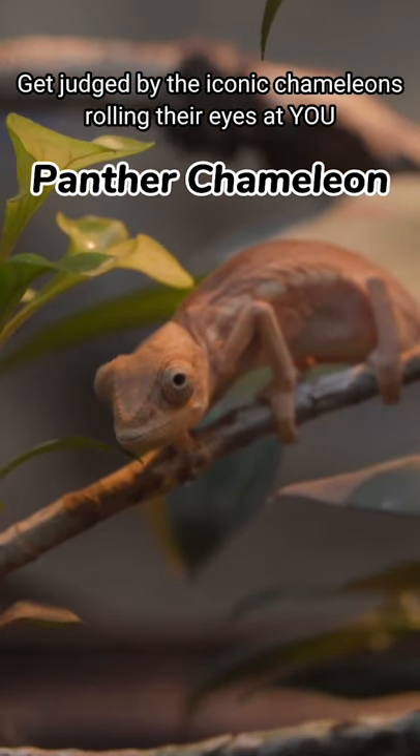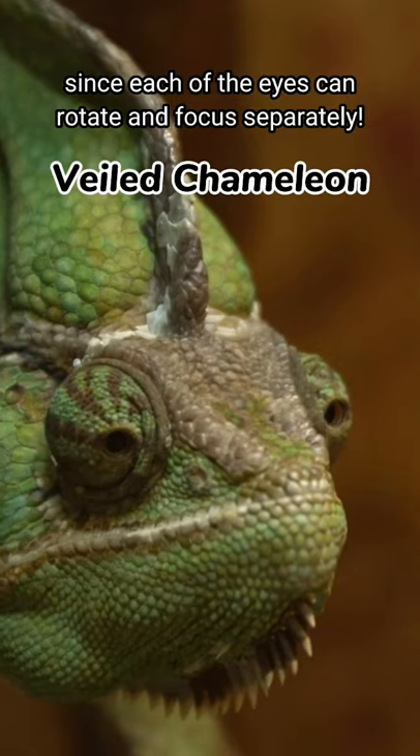Get judged by the iconic chameleons rolling their eyes at you, since each of their eyes can rotate and focus separately.